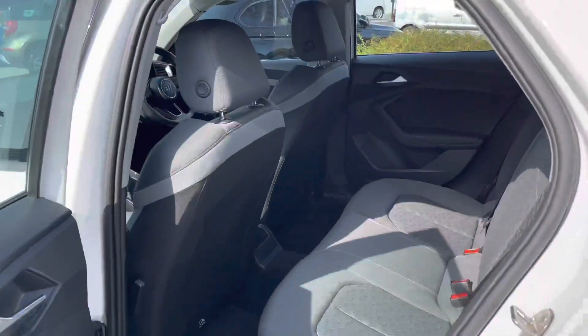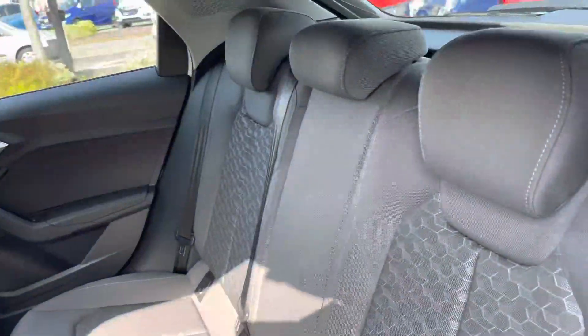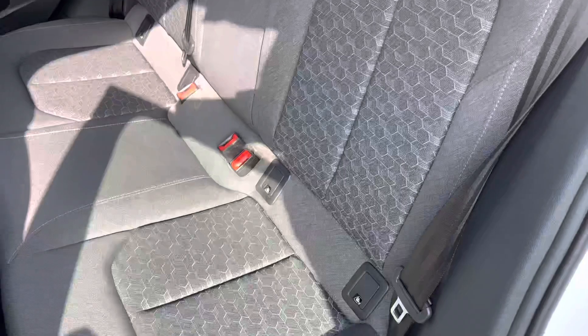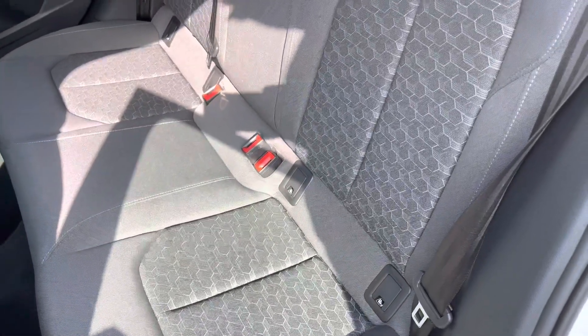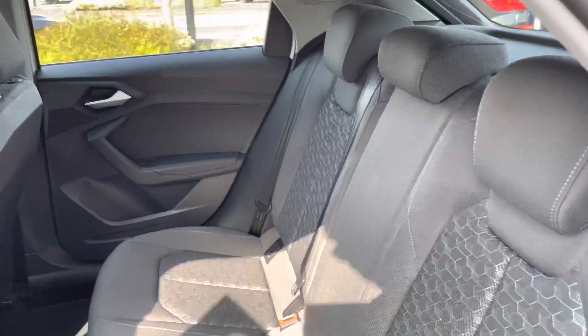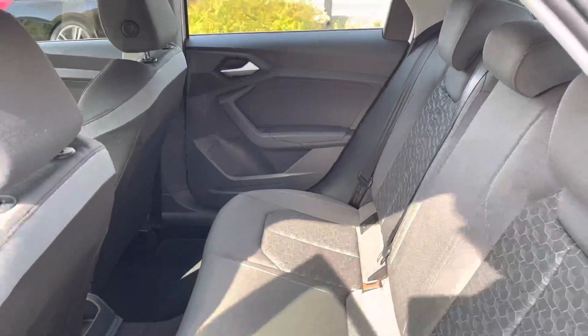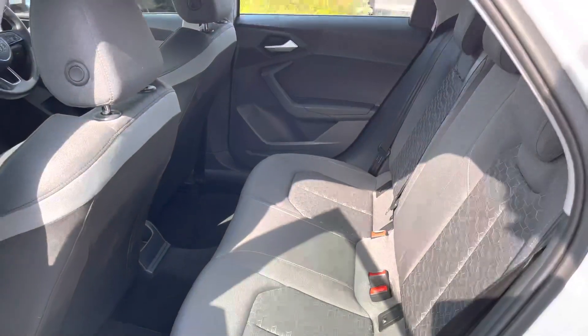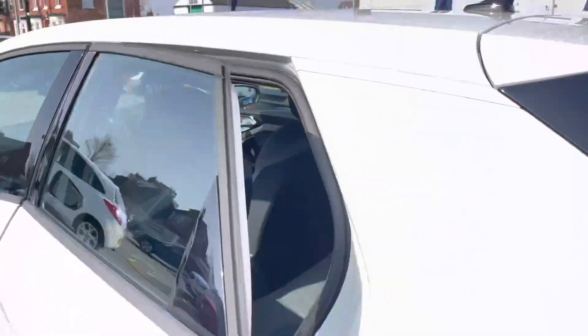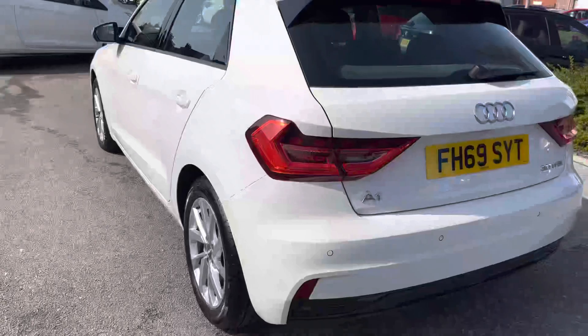Inside at the rear, you have a very nice two-tone cloth interior with a nice pattern. In the center you have ISOFIX points on the outer seats so you can easily fit a child seat safely secured. There's a nice amount of space for a passenger to travel comfortably. You even have ISOFIX points on the front passenger seat as well, so you can place child seats in all different areas of the vehicle.